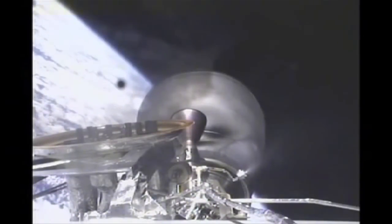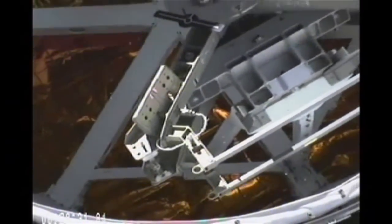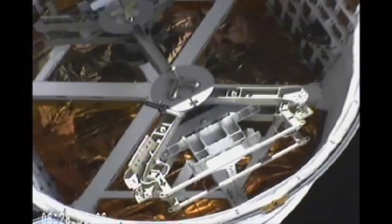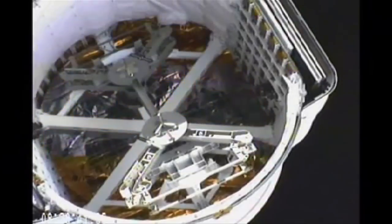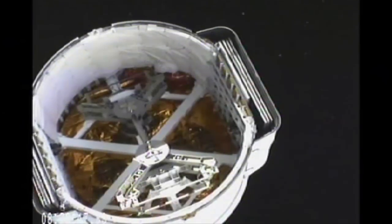Standing by for Dragon separation. Dragon separation commanded. And the Dragon has separated from the second stage. About a minute and a half away from the solar array deploy.